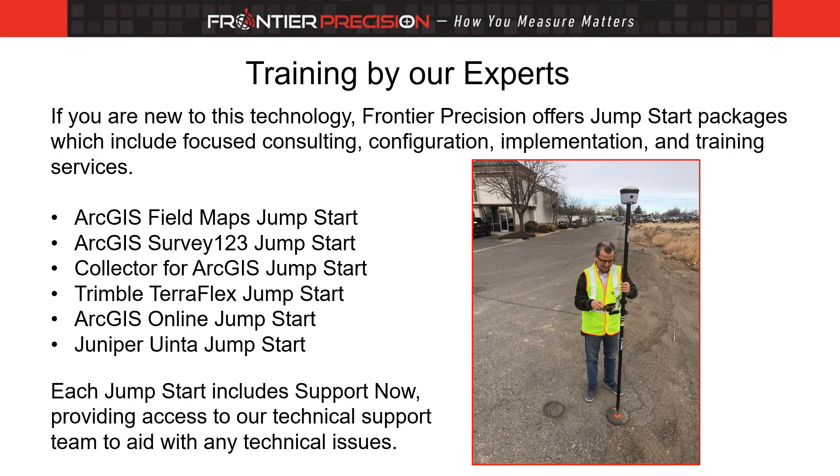Frontier Precision offers a variety of training sessions, all provided by one of our training experts. Each session is designed to instruct on the specific use of the application that will be used to capture field data. We call these jump starts because they provide a fast and comprehensive set of instructions to assist you to become productive very quickly. Just contact your Frontier Precision sales consultant to set it up. You can take the session all at once or use it over time to fit your project needs and your schedule.